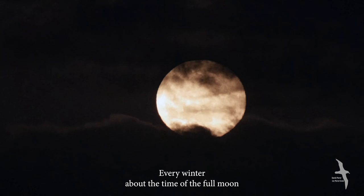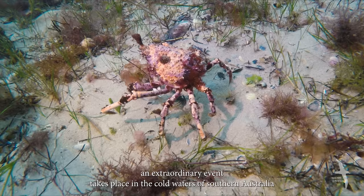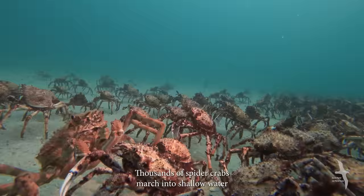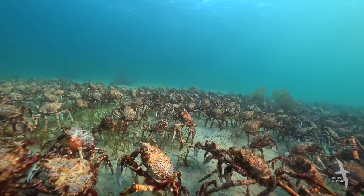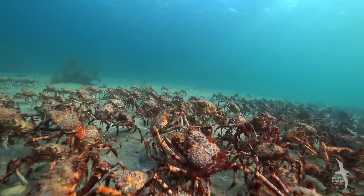Every winter, about the time of the full moon, an extraordinary event takes place in the cold waters of southern Australia. Thousands of spider crabs march into shallow water, gathering together in large groups to molt their shells. The cast of crabs stretches as far as the eye can see — one of nature's great spectacles.